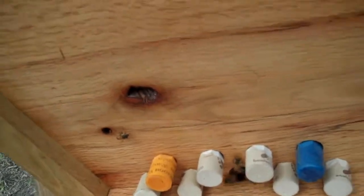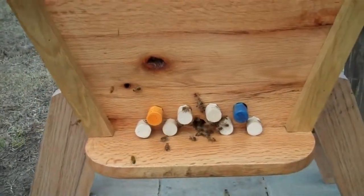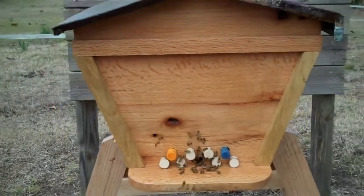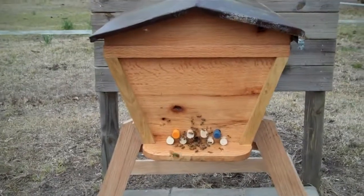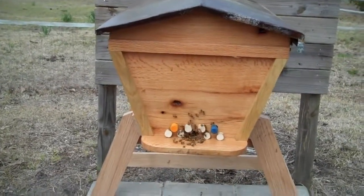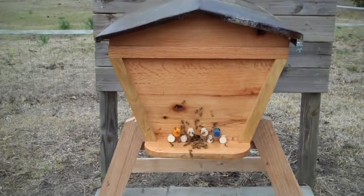I'm just going to pull a couple, and you'll see them all come out. Then they're going to do circles — bigger and bigger circles — as they orient themselves to their new home. That way when they go off to gather food, they'll be able to find their way back.